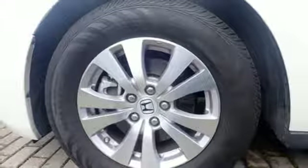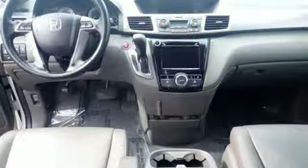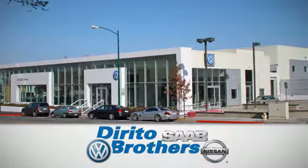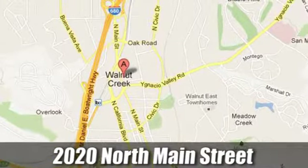Honda's created some of the most admired vehicles on the planet. See what it can do for you when you take it for a test drive. The Dorito family has been serving the Oakland-San Francisco Bay Area since 1932. We're conveniently located at 2020 North Main Street in Walnut Creek, California.